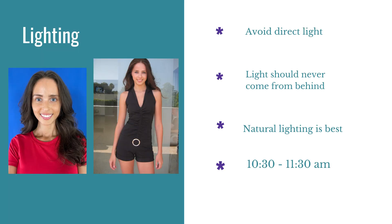Beginning with the lighting, we want to avoid direct light — it is too harsh. We don't want light coming from behind you. That creates a lot of shadows and we're not looking for that in digitals. Natural lighting is really the best choice, but you can do studio lighting. For natural lighting, 10:30 to 11:30 a.m. typically gets amazing light.